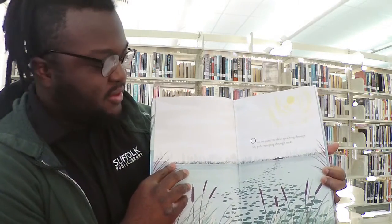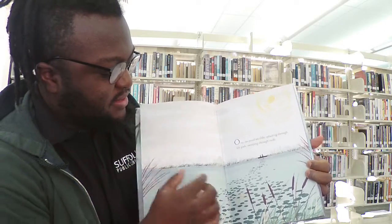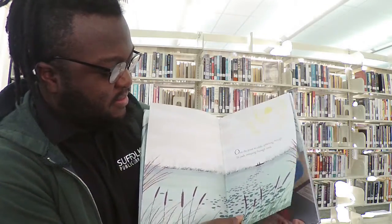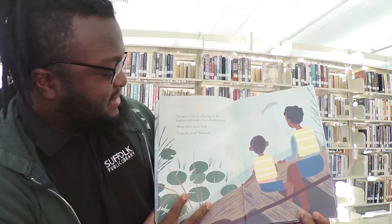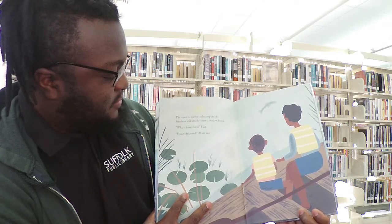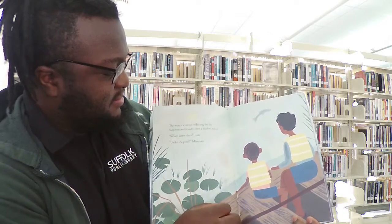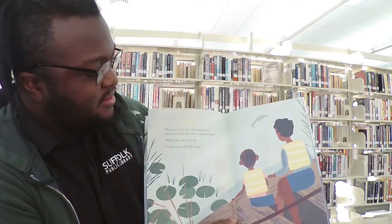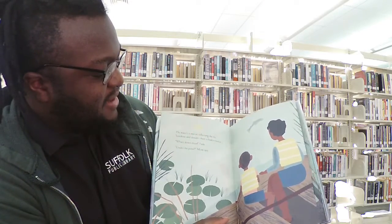Over the pond we slide, splashing through lily pads and sweeping through reeds. The water is a mirror reflecting the sky, sunshine and clouds, then a shadow below. What's down there? I ask. Under the pond? Mom says. Do you see the shadow? What do you think that is? I think it's maybe some kind of fish.